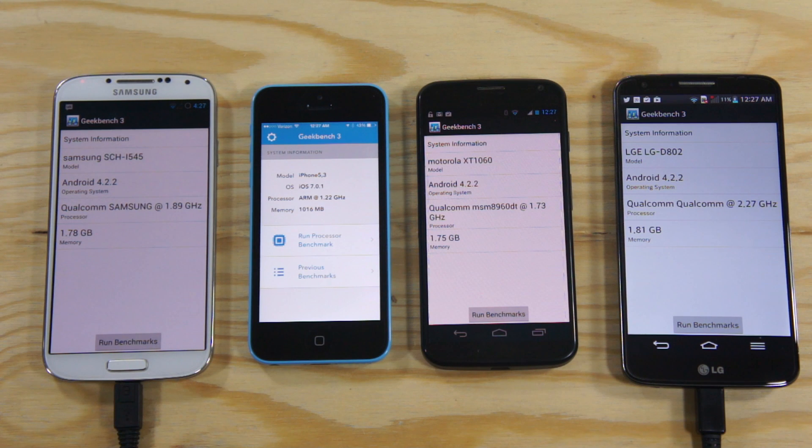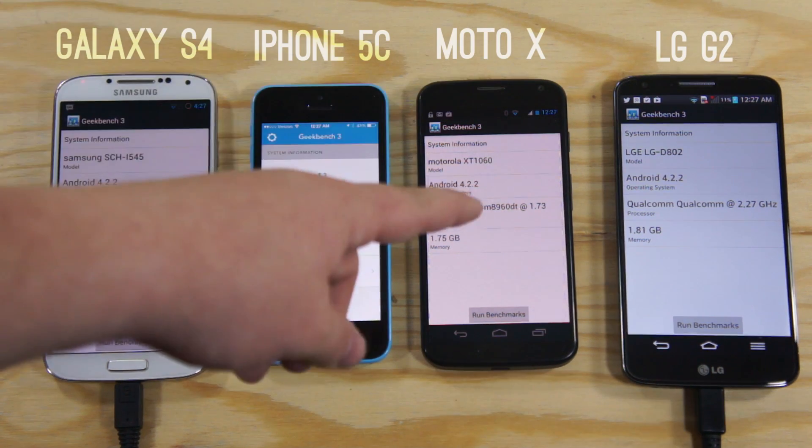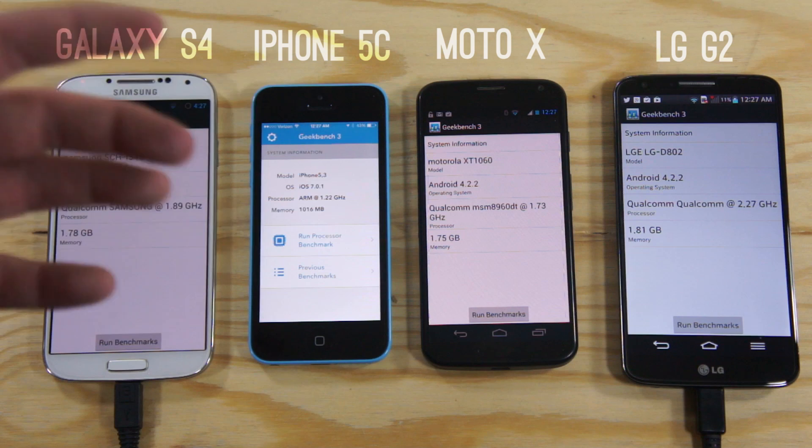Hey guys, it's Phil here from GadgetGuruHD, and today we are going to be comparing the benchmarks on the Galaxy S4, the iPhone 5C, the Motorola X, as well as the LG G2.